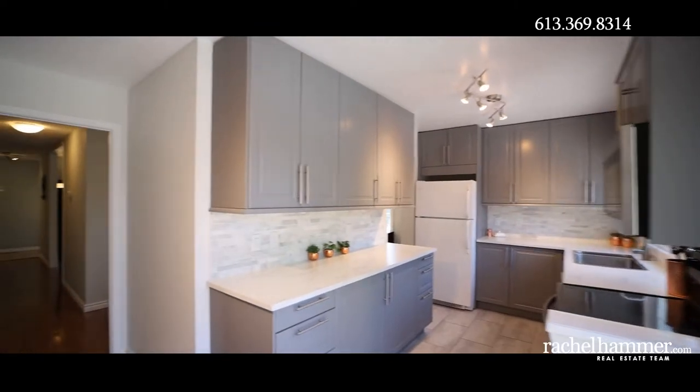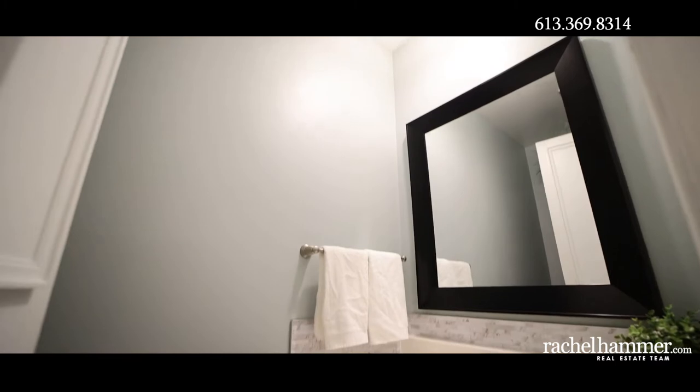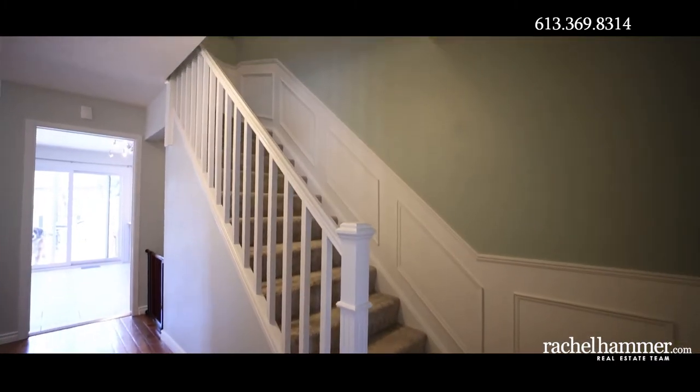Charming wainscoting, a new banister and freshly carpeted stairs lead to the second floor where you will find a large primary bedroom with a walk-in closet and two additional bedrooms.